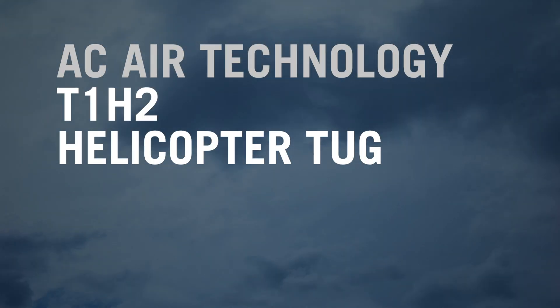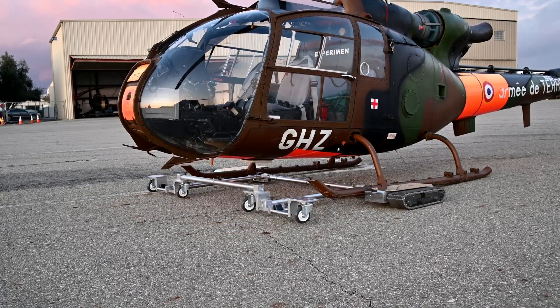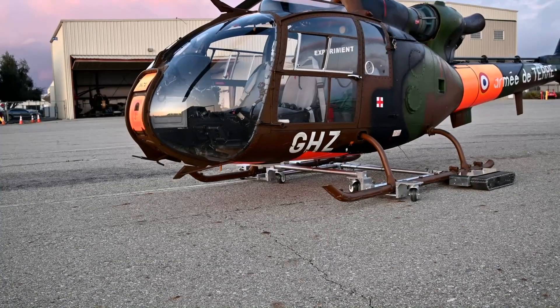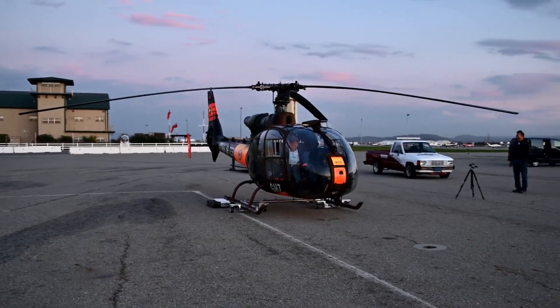The latest development in helicopter tow tugs is about to enter the market as AC Air Technology prepares to release its T1H2 unit. We've been making airplane tugs for fixed wing for almost eight years now, and we've got a patent on track technology. We've decided to go ahead and get into the helicopter business as well.